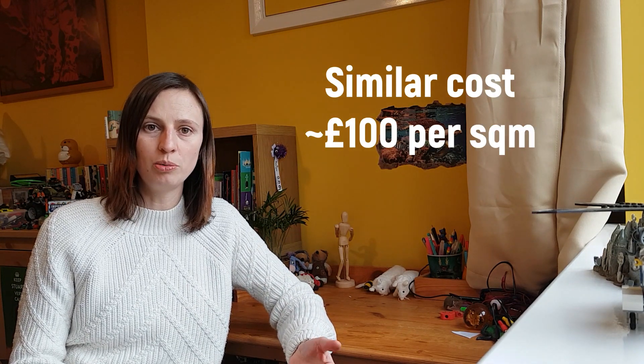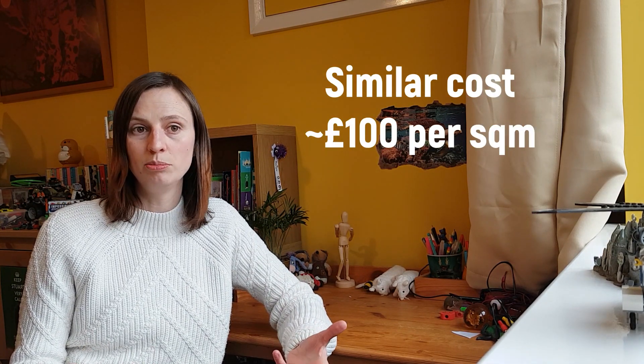In terms of cost they're quite similar, but with internal wall insulation you can do it room by room so you could spread that cost out over a period of time, whereas external wall insulation you would tend to do all in one go.